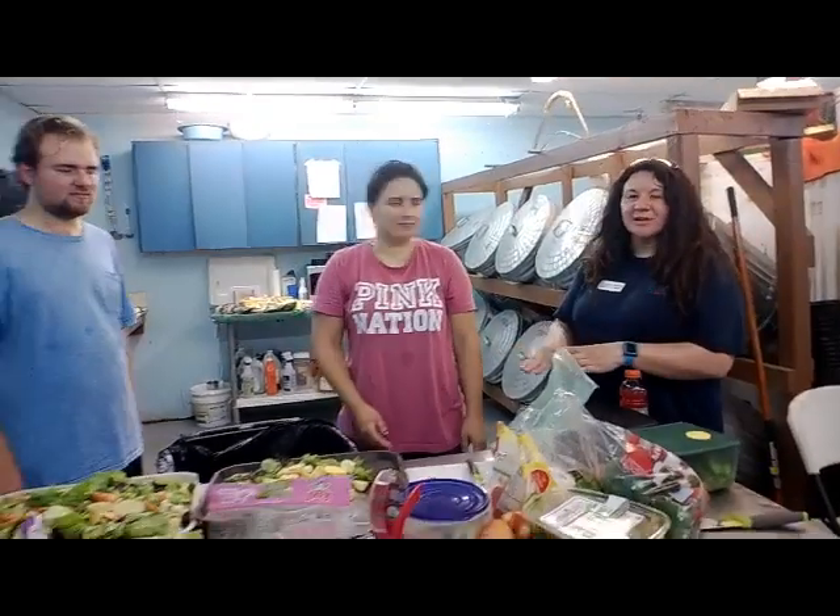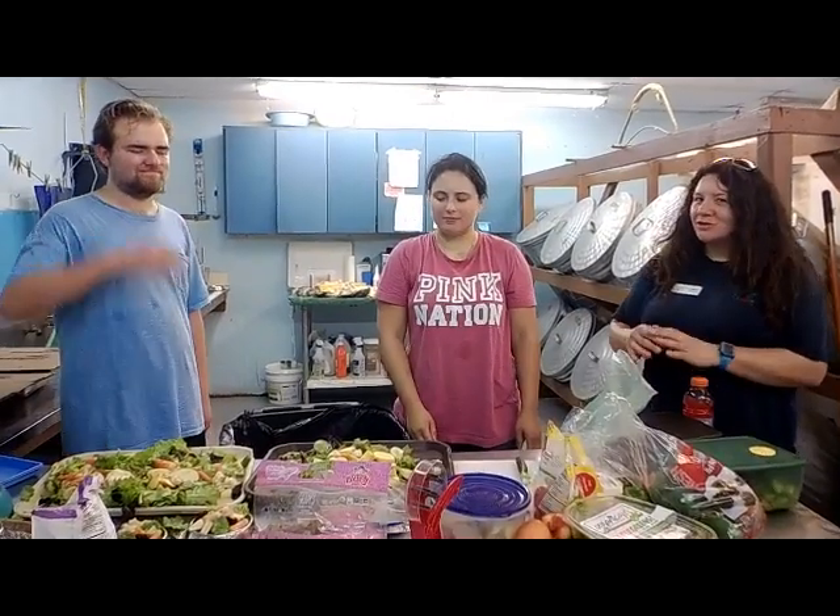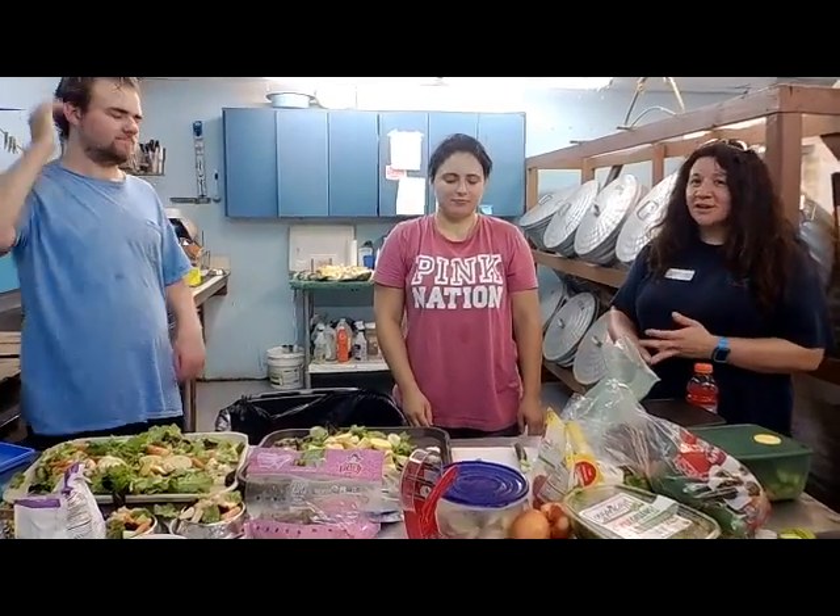Hi, how are you? I'm Lindsey, I work at Animal Care. What we're doing is we're making salads for our turtles and tortoises and the aviary. They love a huge variety — some lettuce, a lot of cut up fruits and veggies. So we're just going to give it to them today.